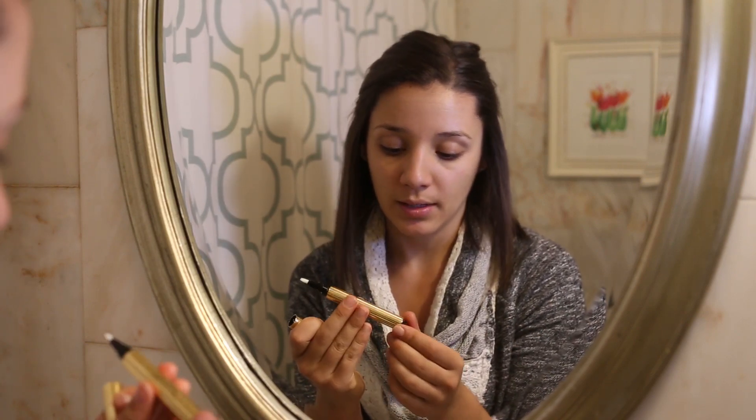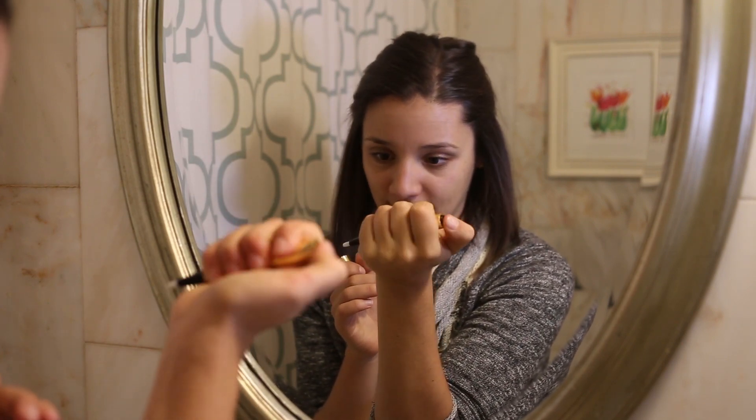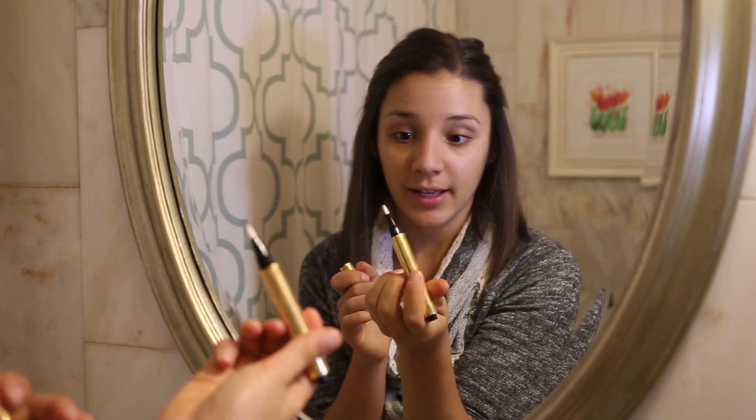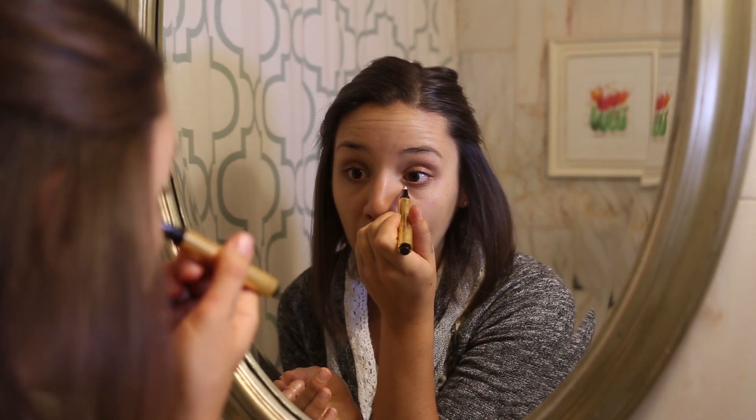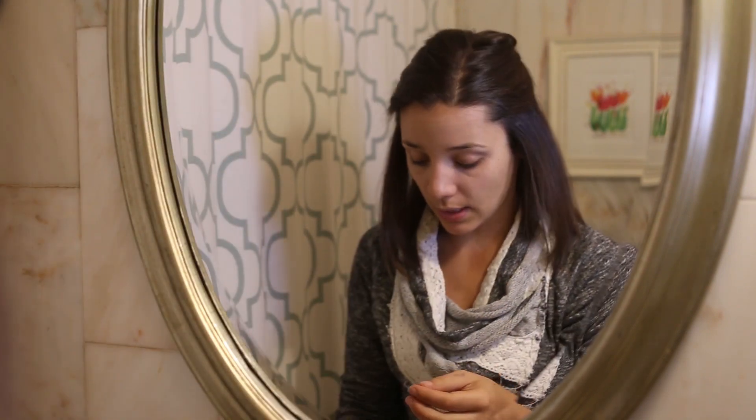The next thing I'm going to use is the Beauty Counter Under Eye Concealer. I just have to pump it out. I'm going to dab it under my eyes like this, then use my little Beauty Blender to blend it under my eyes. I like to come down and give it a little bit more even coverage, then once it's blended in with the Beauty Blender, just kind of smooth it over. And then I have a little spot right there.